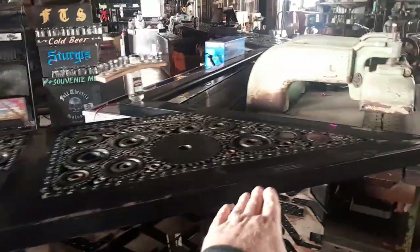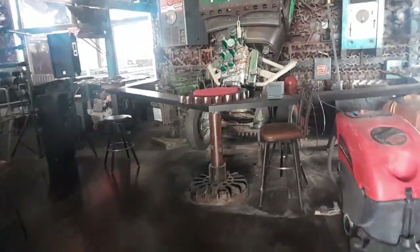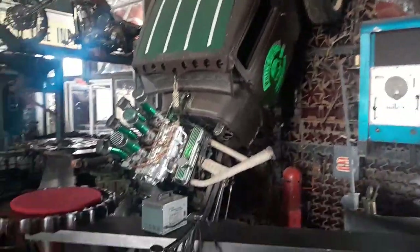This bar goes all the way around. That's a car right there — I didn't even see that when I walked in. It's a little rat rod. That's pretty cool. I like that.